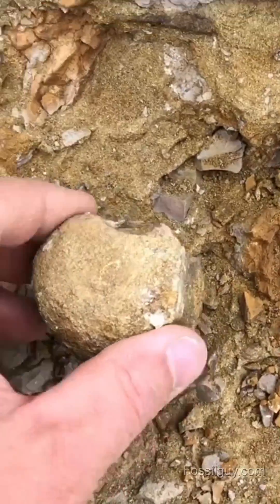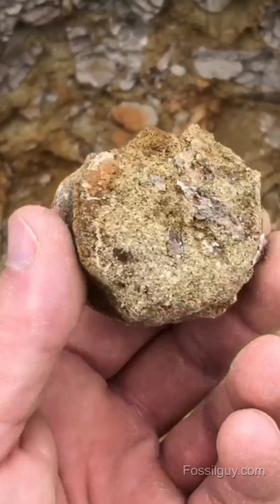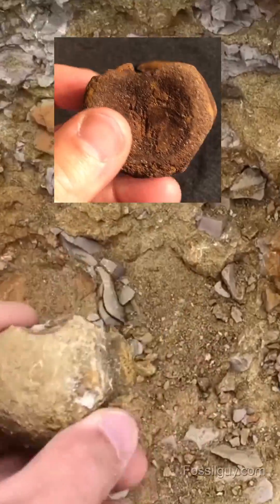This just popped out of the formation. It's an Edmontosaurus tail vertebra — a duckbill dinosaur. That's where it came right out of there.